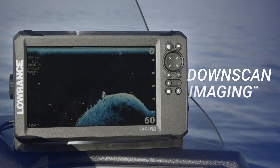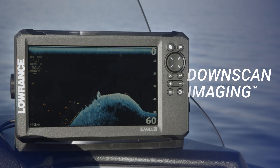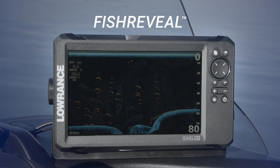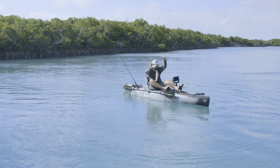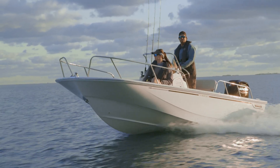And down scan imaging, providing picture-like images of trees, rocks, and bottom composition. Fish Reveal combines down scan and CHIRP, making it easier than ever to identify fish on screen. And with auto-tuning sonar to get you dialed in immediately to the optimal settings, it's never been simpler.